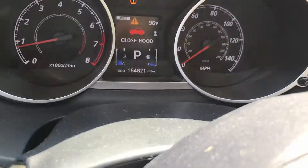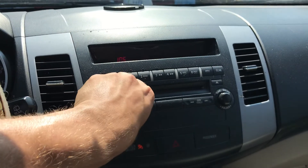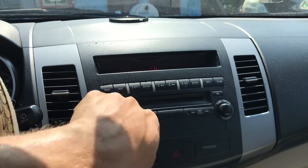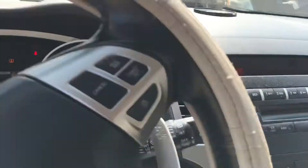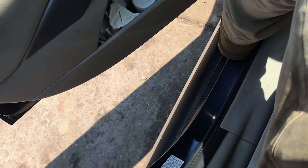All the windows go up and down. Mileage. Radio works. Heat and AC work. Car can go backwards and forwards.